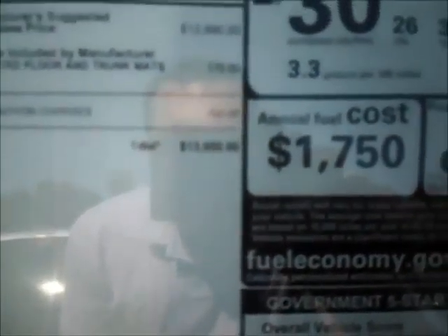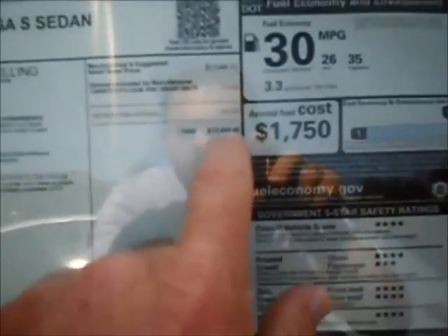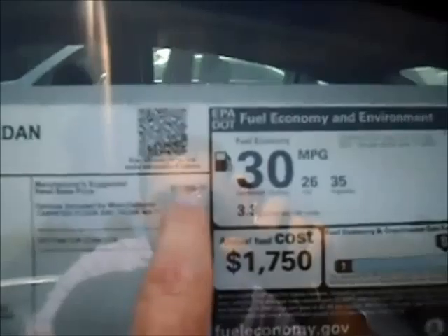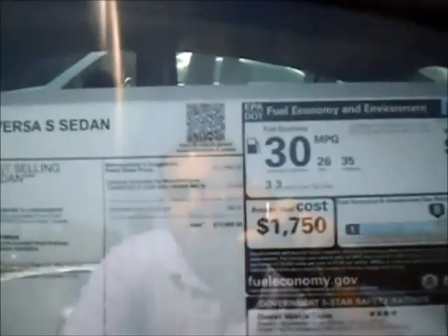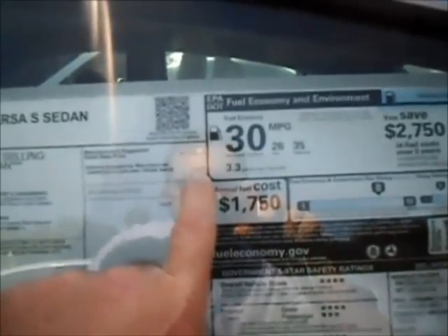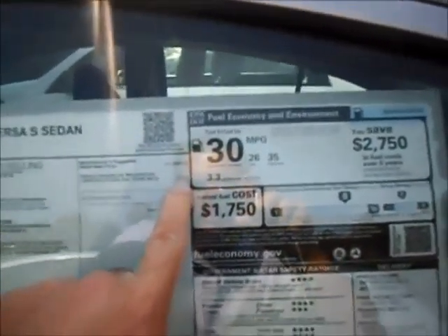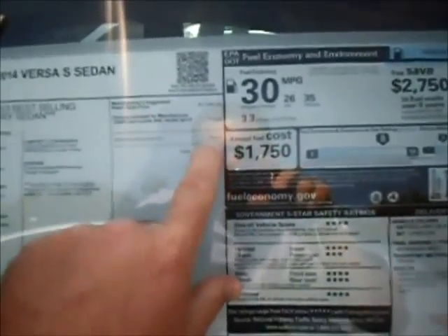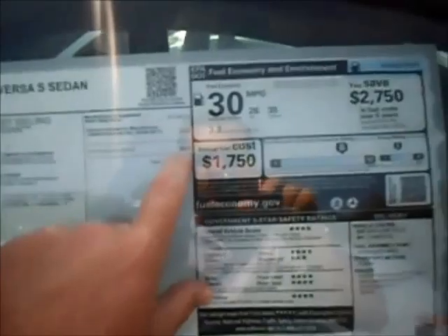It's $13,950. The manufacturer base retail price is $12,990, and that includes the automatic transmission. This one has $170 of carpeted floor and trunk mats, and then a destination charge — which is what every vehicle is hit with — of $790.